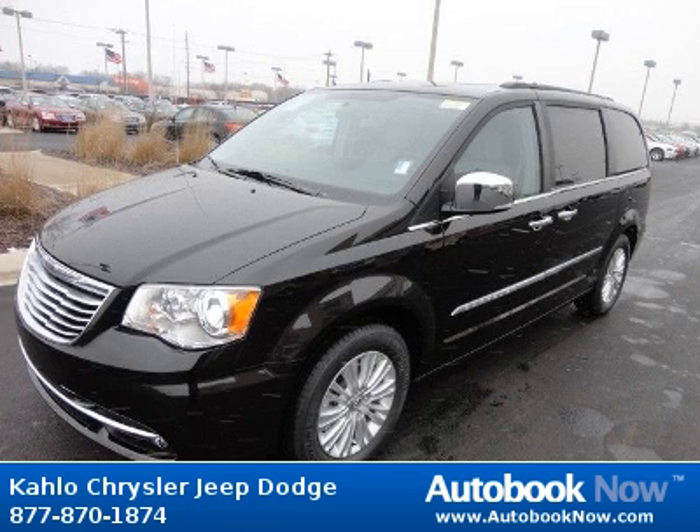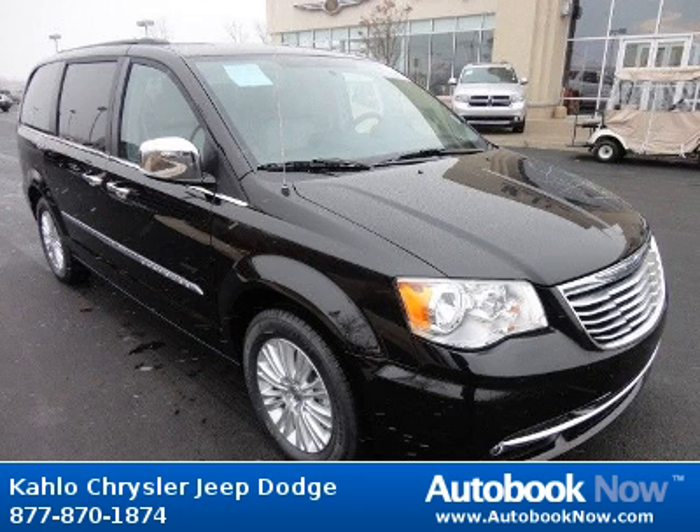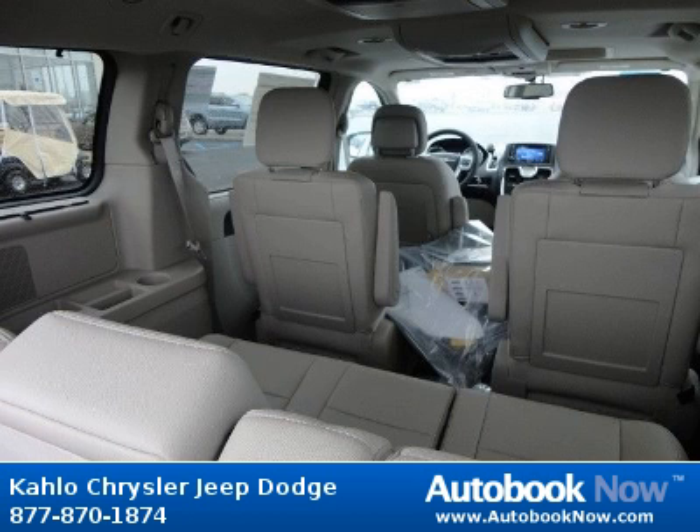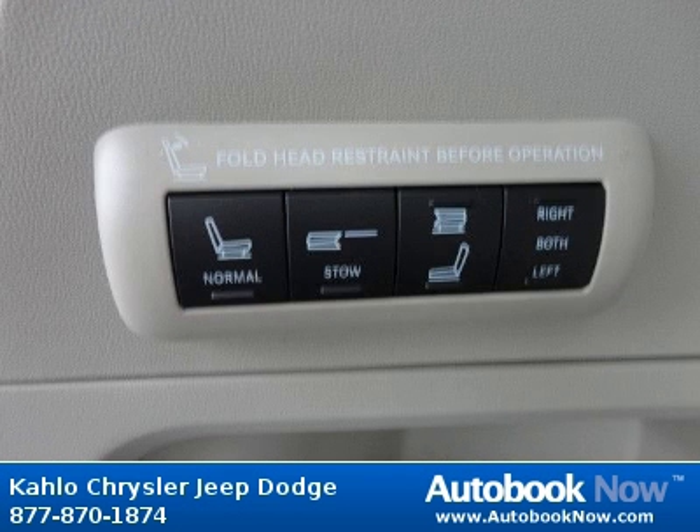Features include 17x6.5 aluminum wheels, P225-65R17 all-season BSW tires, compact spare tire, and much more. Visit autobooknow.com for more details.